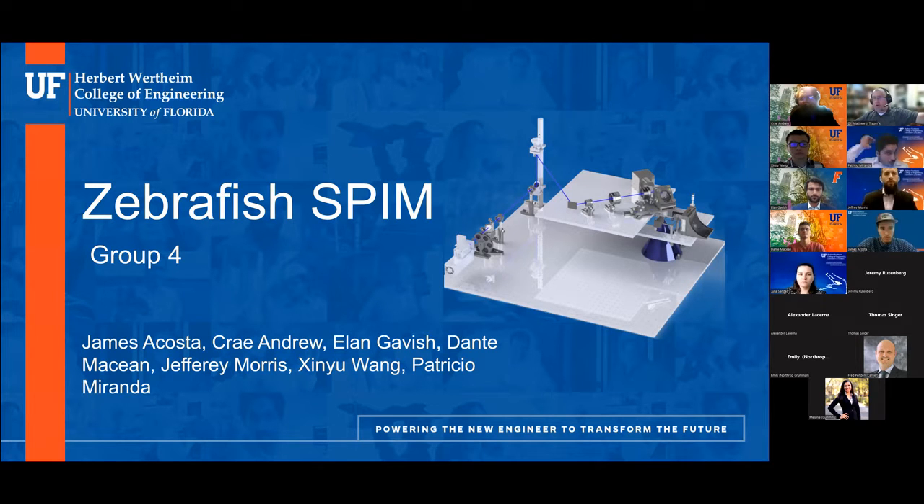Let me turn things over to group four. Good afternoon, everybody. We are group four. Just want to apologize first that Jeff and James are going to have their microphones off as they're in the library with me, so their speaking will be picked up through my microphone. Let's get started with our presentation of the Zebra Zapper.